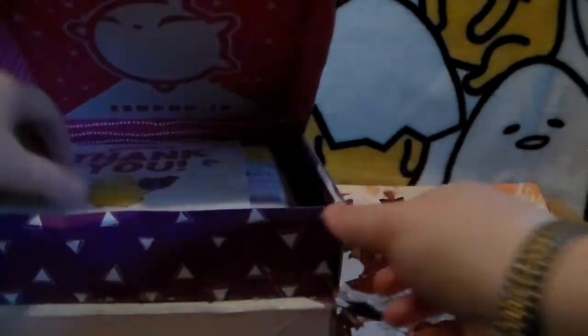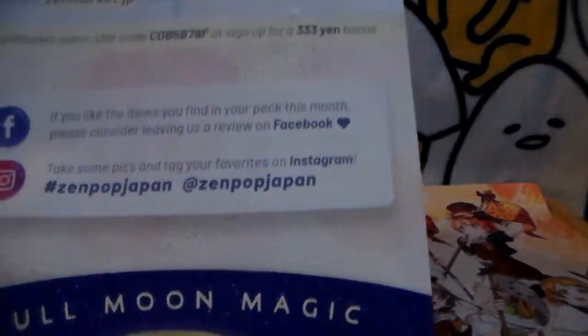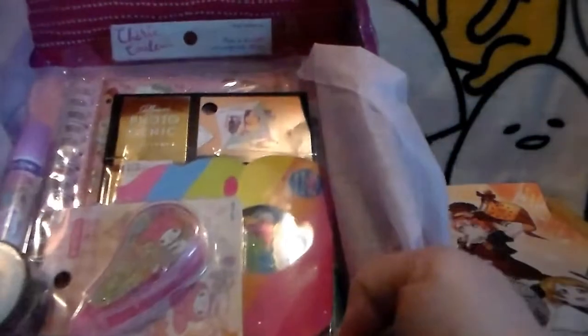First off, there's a little card that says Zenpop — thank you for picking Zenpop. Then there is a little card for the January one that goes over everything that is in the box. We'll shift that to the side so we don't see it. And then here is everything that is in the box — adorably cute.